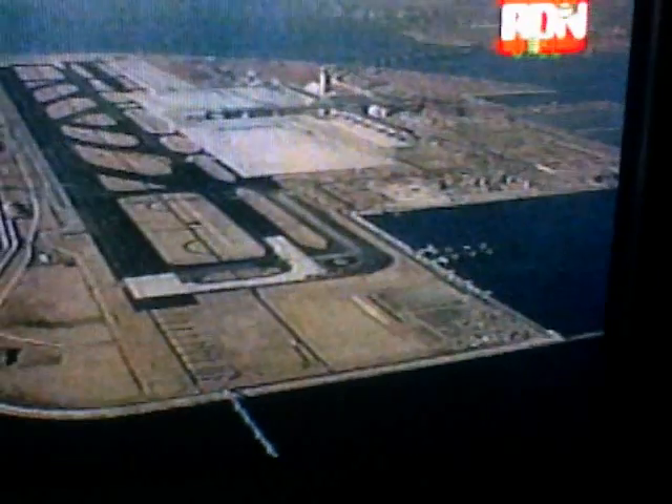Chubu International Airport, due to open next year, has 5,600 photocatalytic glass panels that keep the building clean using the power of sunlight.